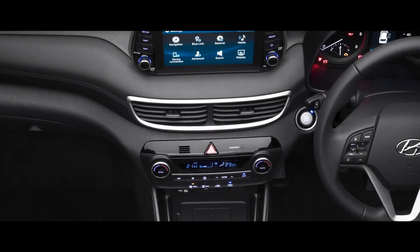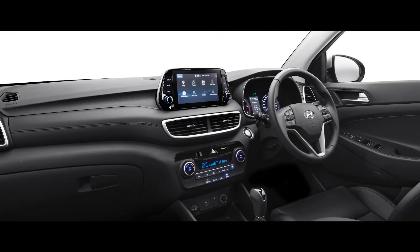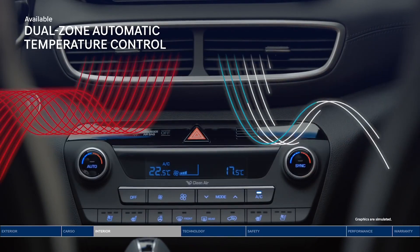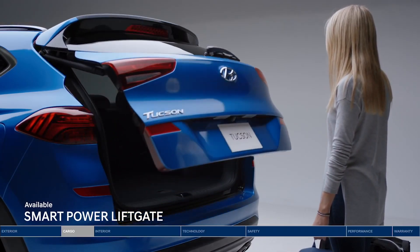The Tucson facelift comes with black leather upholstery. There are many features on the Tucson facelift including a Panoramic Sunroof, Wireless Charging, Keyless Entry, 10-Way Adjustable Driver Seat, Dual Zone Climate Control, Premium Infinity Music System, and a Hands-Free Tailgate.